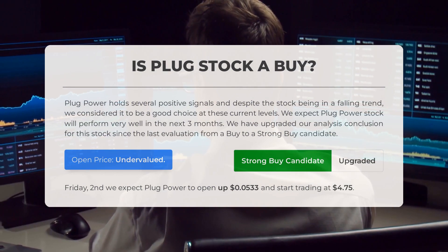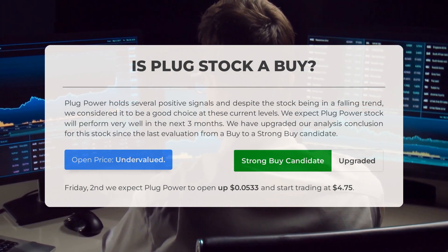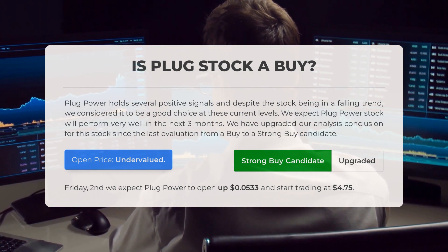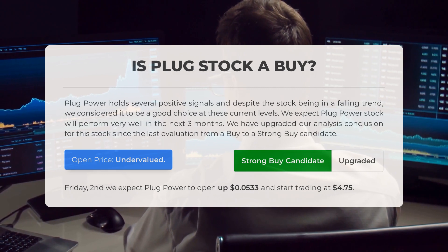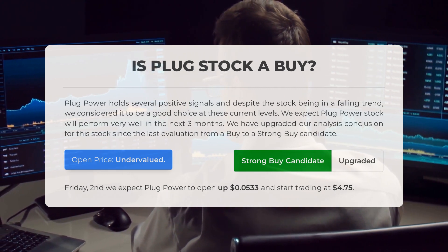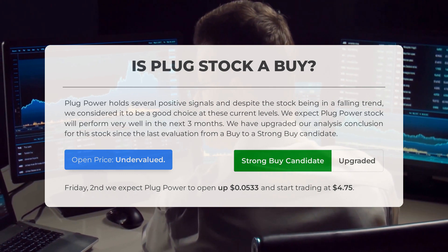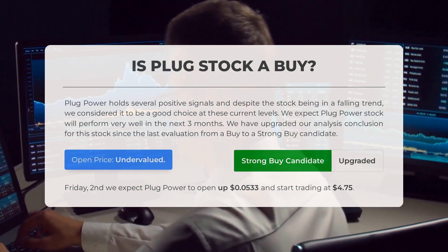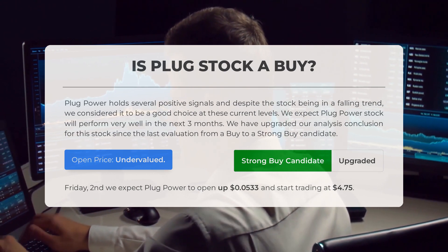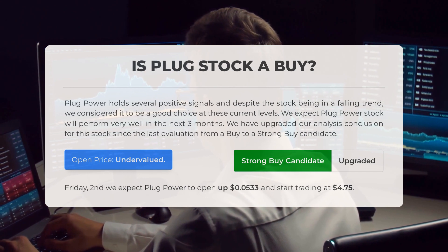Is Plug Power stock a good buy? Despite the stock being in a falling trend, Plug Power holds several positive signals making it a compelling choice at its current levels. Our analysis indicates that Plug Power stock is expected to perform exceptionally well in the next three months. Therefore, we have upgraded our conclusion from a buy to a strong buy candidate. Our systems have determined that the current price of Plug Power is undervalued.